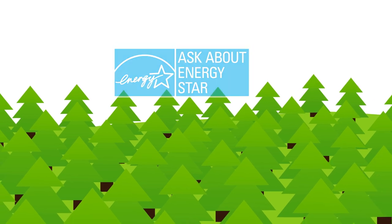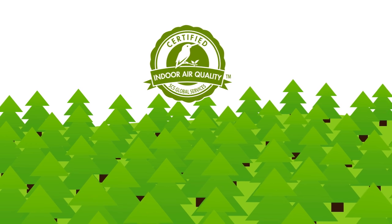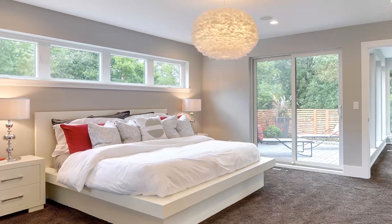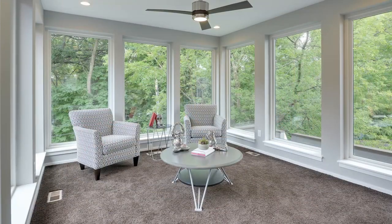Anderson 100 Series windows and patio doors have been awarded SCS Indoor Advantage Gold certification, which means they meet the nation's highest standards for healthy indoor air quality.